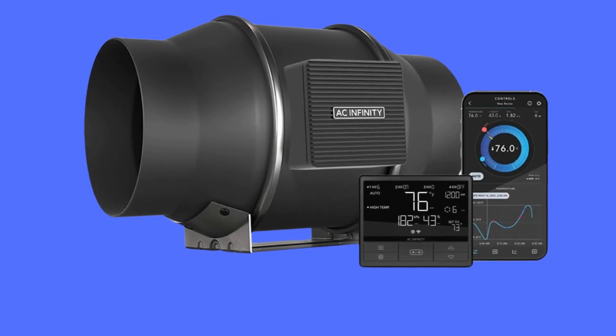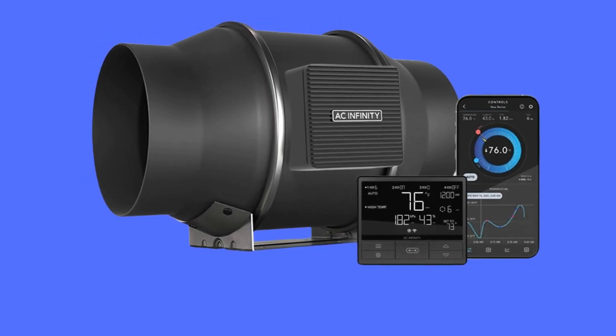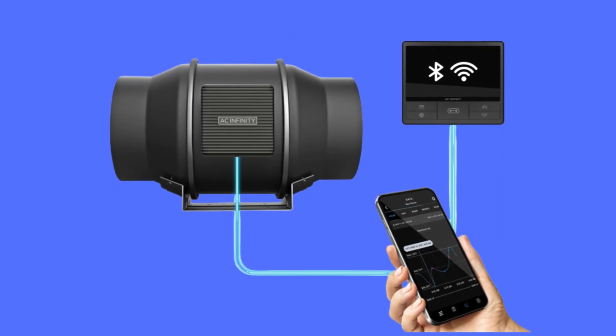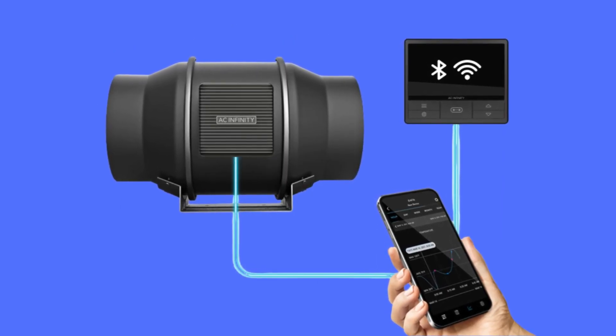The AC Infinity Cloudline Pro T6 is best designed to ventilate hydroponic grow rooms, transfer heating or cooling, cool AV closets, and exhaust odors.